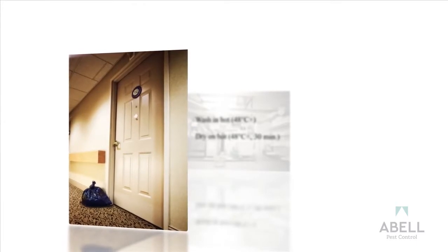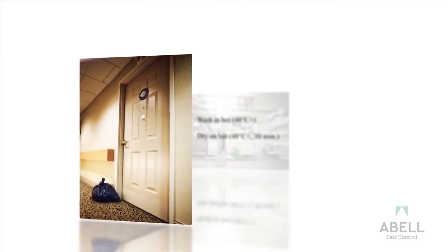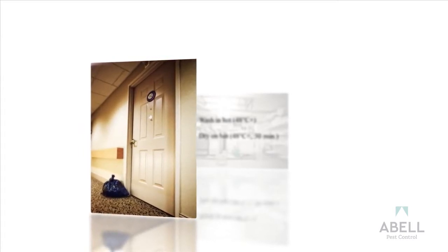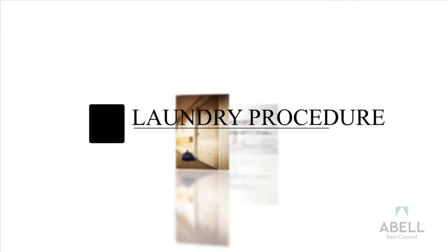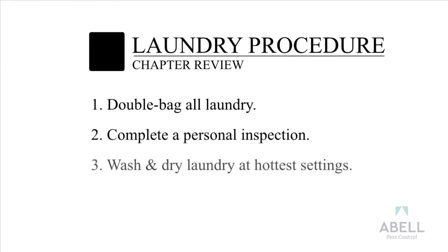Laundered items must remain out of the treatment area during service. Clothing and fabrics associated with beds and sofas cannot be treated with pesticides due to the prolonged contact with skin. For this reason, this step is crucial and necessary to ensure the treatment program does not fail with the reintroduction of bedbugs from infested clothing. Infested Laundry Procedure Chapter Review: Double bag all laundry. Complete a personal inspection. Wash and dry laundry at the hottest settings.